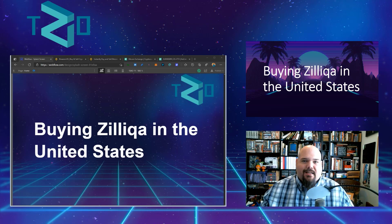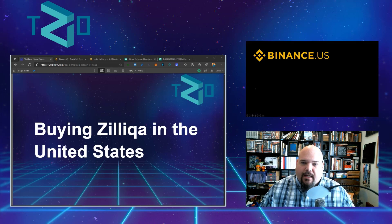Hi there everybody, I'm Chase Raz and this is the Zilliqa Observer. In this tutorial we're going to be looking at an answer to a question I get so frequently: how do you buy Zilliqa in the United States? Admittedly, it can be pretty difficult.